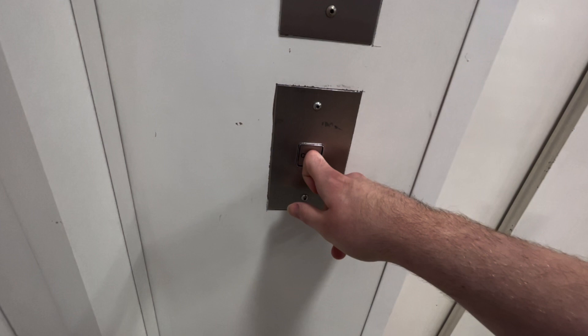The interesting thing in this lift is that it went up to the staff only area. Anyway, let's crack on.